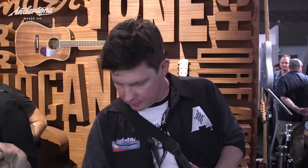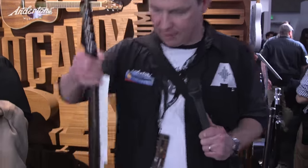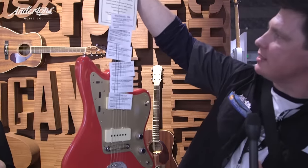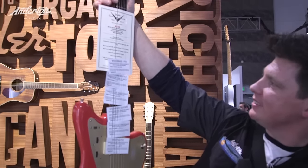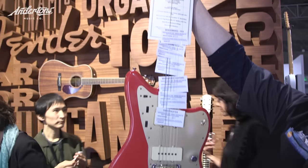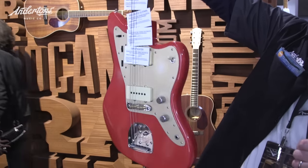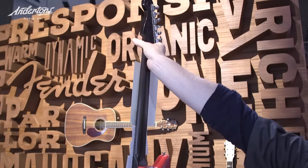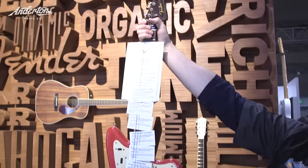Next up, this. How cool is that? Faded Fiesta Red in the Journeyman Relic finish, anodized guard, rosewood neck. We don't do much stuff on offsets — we should do more. But that is just about as cool as it gets, I would say.